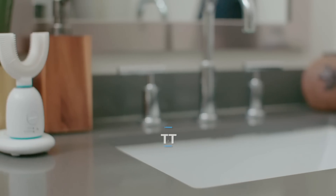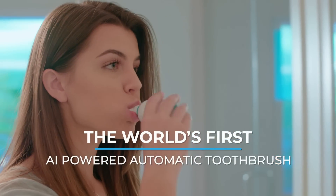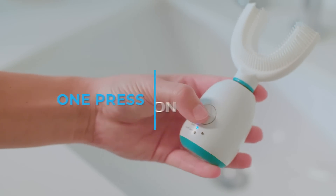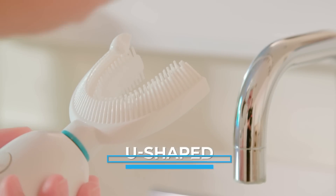Introducing Babahu X1, the world's first AI fully automatic toothbrush. Only one press of the start button to begin brushing. Squeeze foam toothpaste directly onto the brush head.